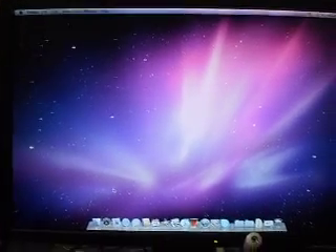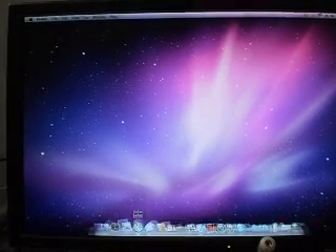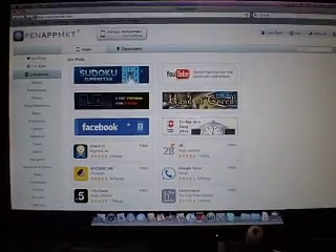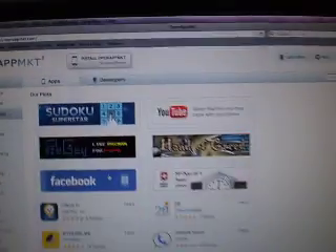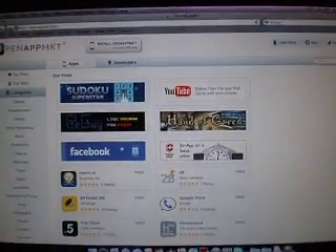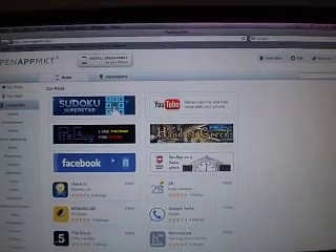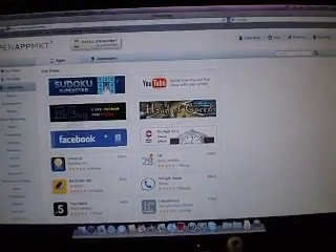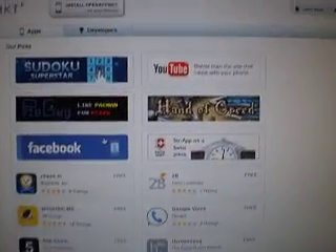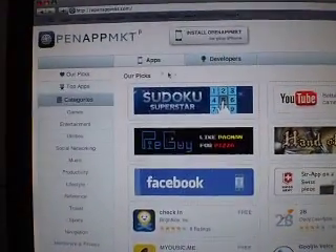I've put it out on the Open App Market, if you've ever heard of that. The Open App Market — if you don't know what it is — it's basically like a second app store for your iPhone or iPod touch, except it doesn't need jailbreaking. So if any of you guys don't want to do jailbreaking, you can use this. It has a bunch of apps, and I actually put my own up there.